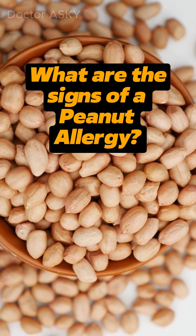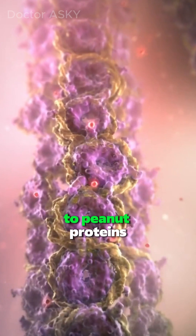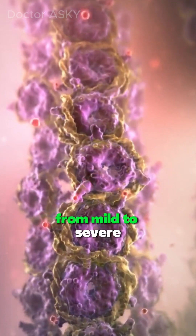What are the signs of peanut allergy? A peanut allergy is an immune system response to peanut proteins, which can trigger a range of symptoms, from mild to severe.